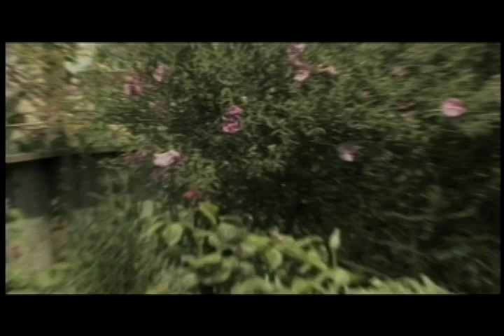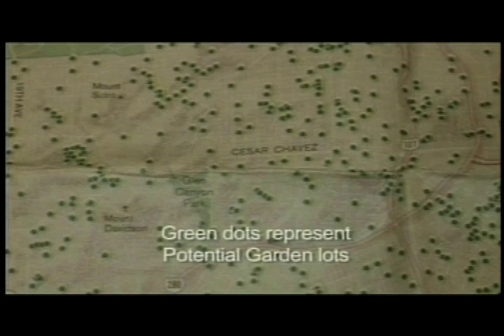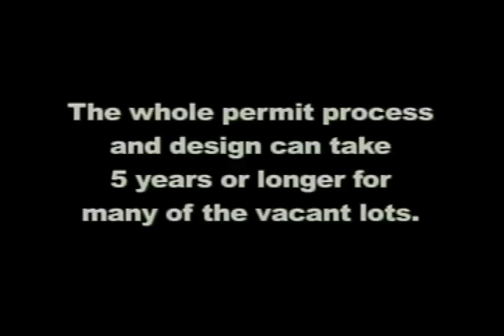A couple years ago I was becoming more interested in sustainable food systems. I looked at the urban environment and saw a lot of unused space. Some of the most obvious unused space is privately owned vacant lots.